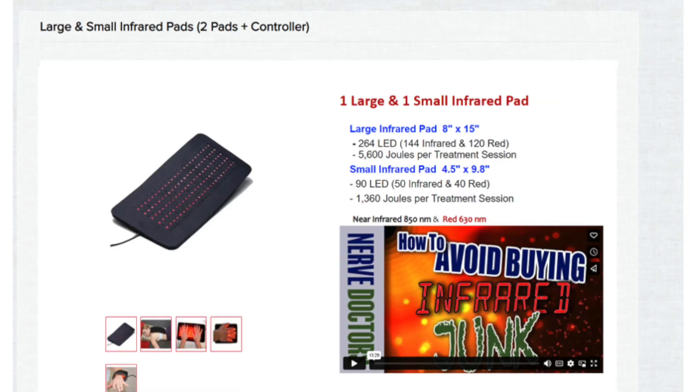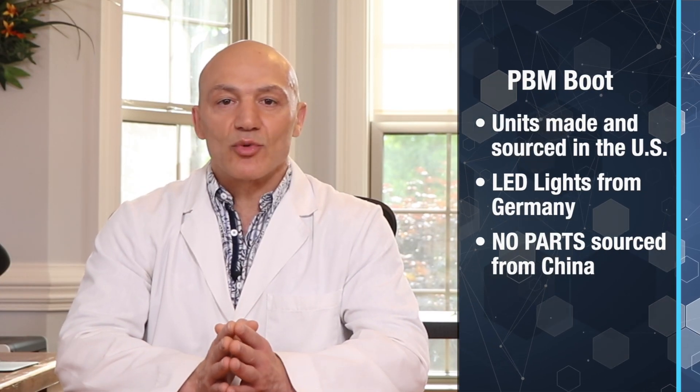The other units on our site are infrared therapy pads that can be used for other parts of the body like your knee, shoulder, arm, wrist, etc. Although these units don't carry the same magnitude of joules as the hard shell boot, they still are very effective. In fact, we've used both of these units for more than a decade in our clinic with excellent results. These units are made and sourced in the US, although the actual LED lights come from Germany — no parts are sourced from China. We've been treating peripheral neuropathy for 19 years and have worked with over 15,000 neuropathy cases. During almost two decades, we've tried quite a few PBM devices, and we've stuck to these two devices for over 10 years. We've been extremely pleased with the science and technology behind them, and more importantly, with the results we've witnessed using them.